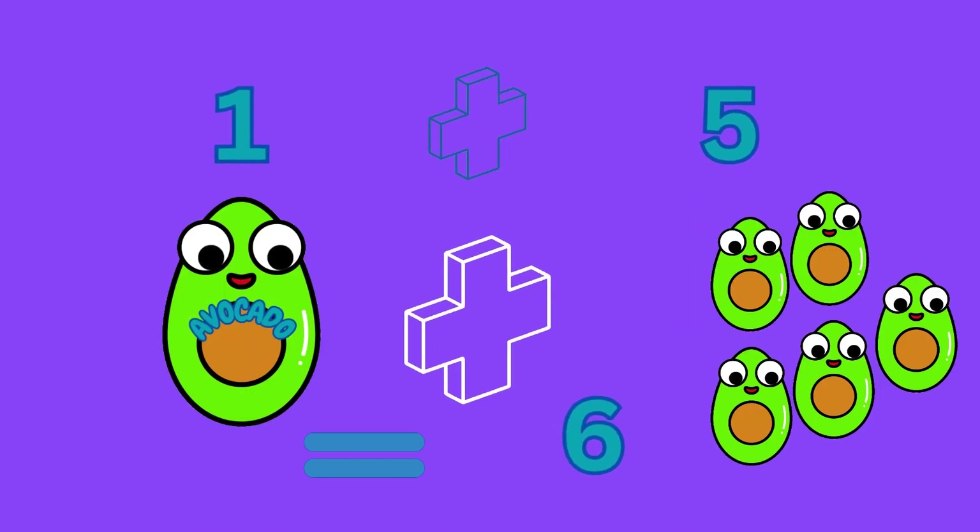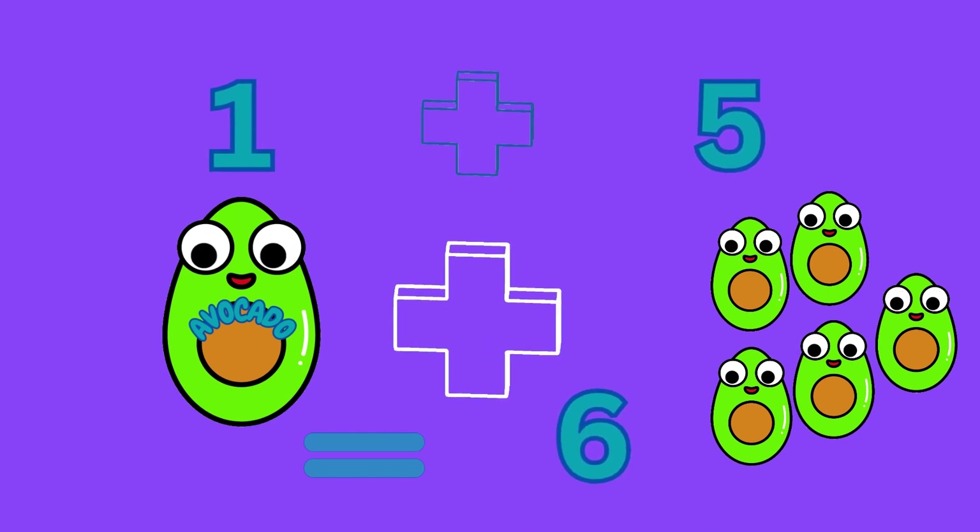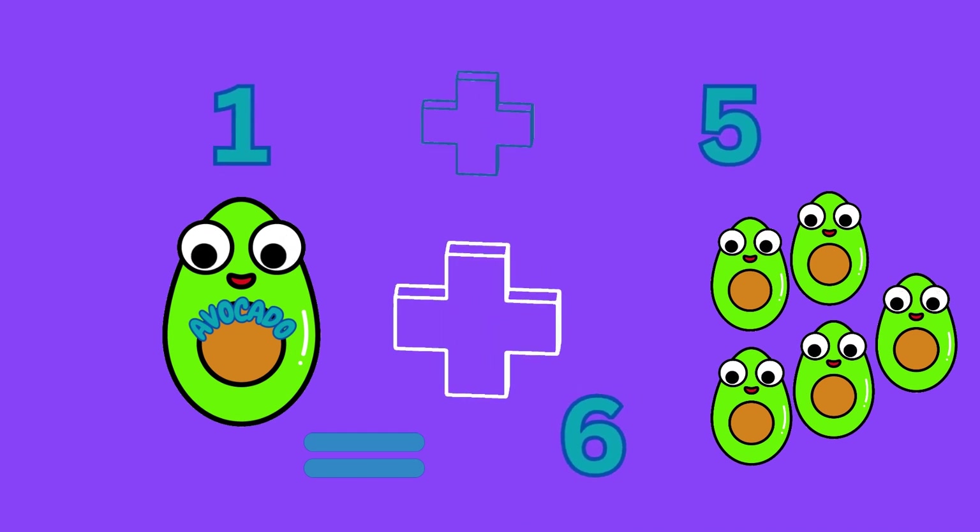One plus five equals six, meaning one avocado plus five avocados gives us six avocados.